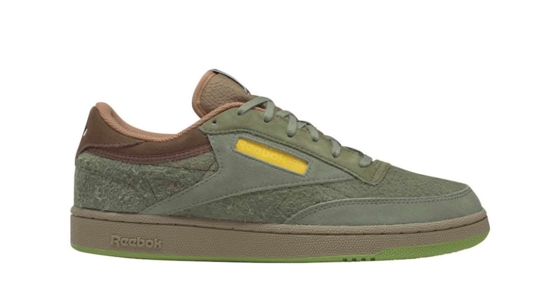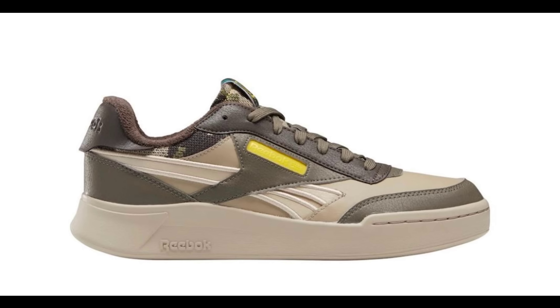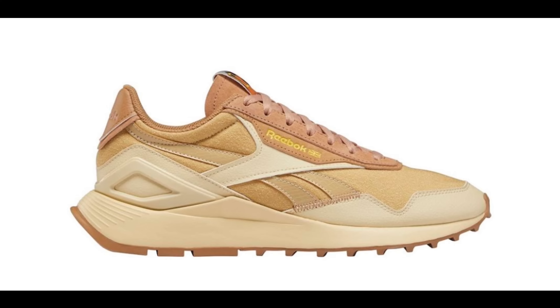Reebok announces the launch of its first Reebok X National Geographic collection. This full-family footwear collection pairs both Reebok performance and lifestyle silhouettes with design details inspired by National Geographic's riveting visual storytelling from around the world.